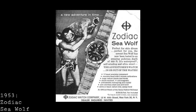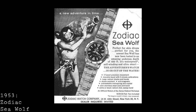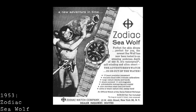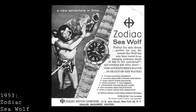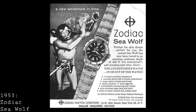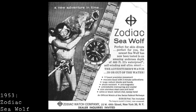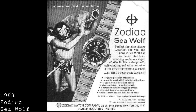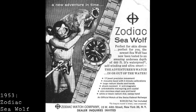Whilst many people feel the Blancpain 50 Fathoms should be declared the sole winner as the first dive watch ever produced, I feel one other watch should be noted in this period — the Zodiac Sea Wolf. This was released almost at the same time as the 50 Fathoms, and featured a stainless steel case with 100-metre water resistance in its early forms, rising to 200 metres. It approached the problem very differently, with a fundamentally different dial design and those Dauphine hands which didn't catch on as well, but should certainly be regarded as another important 1953 dive watch, just as important in terms of advancing watches in that direction.